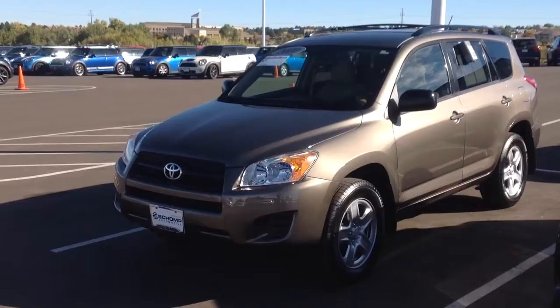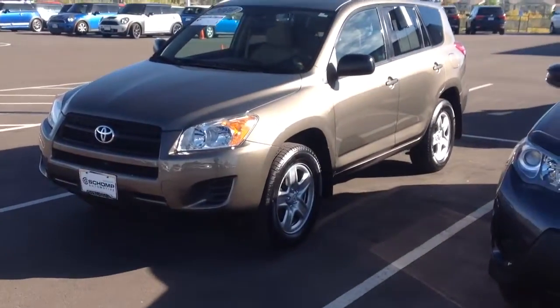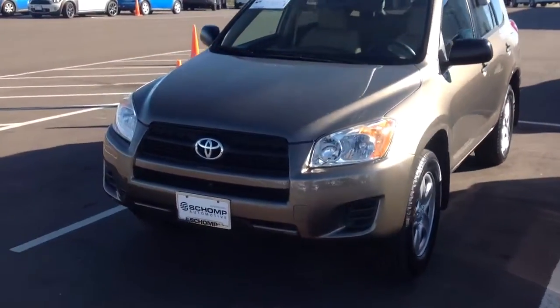Hey Raul, this is Max with Shop Mini. As promised, here's the quick video of the 2010 RAV4.